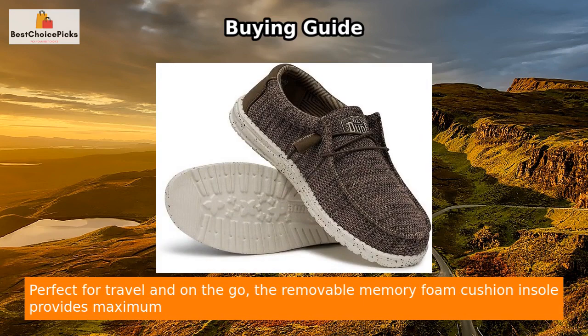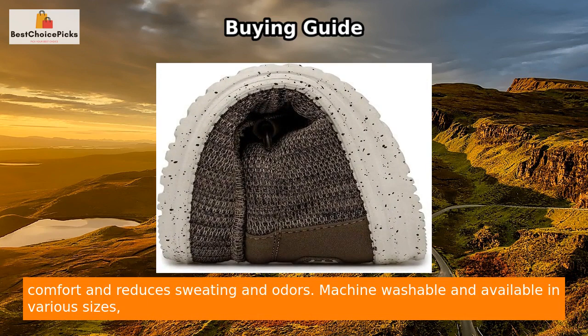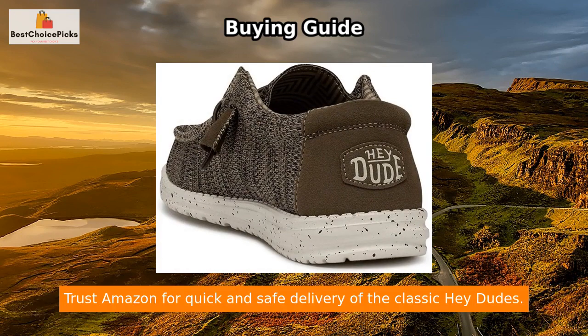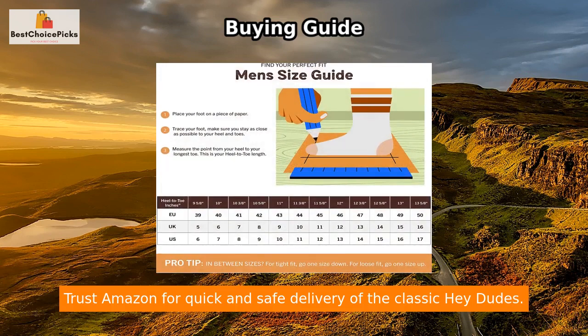Perfect for travel and on-the-go, the removable memory foam cushion insole provides maximum comfort and reduces sweating and odors. Machine washable and available in various sizes, these Hey Dude shoes for men and women are a versatile addition to any shoe collection. Trust Amazon for quick and safe delivery of the classic Hey Dudes.